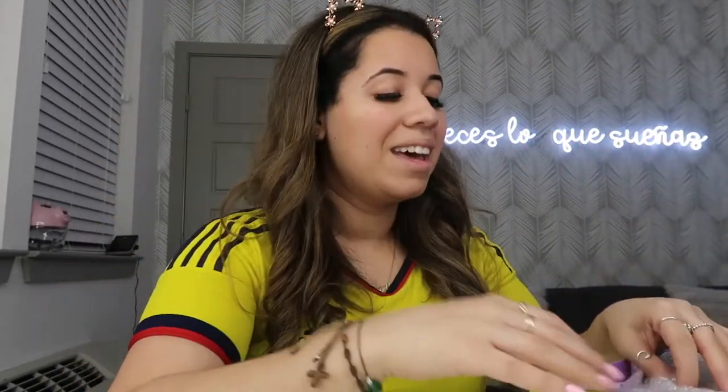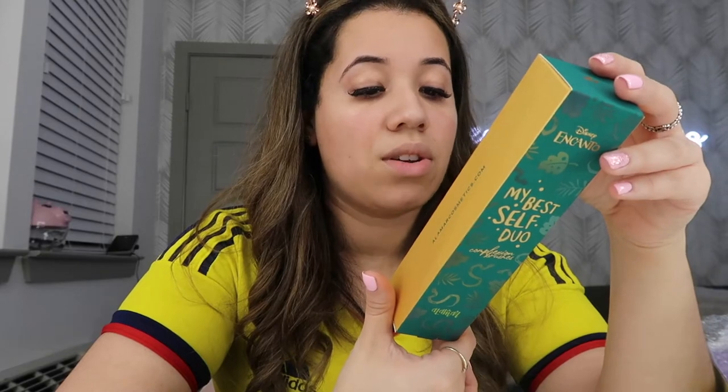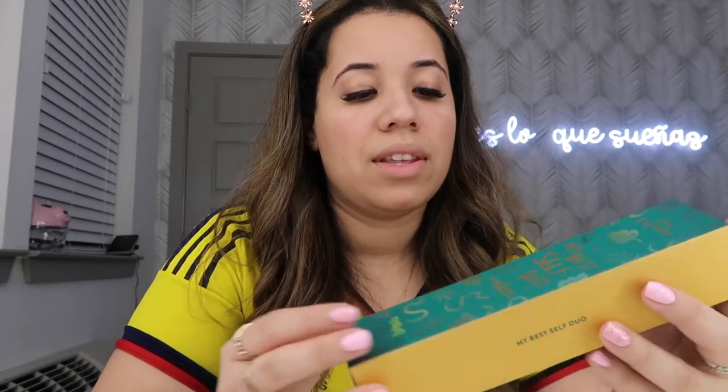It comes with purple wrapping paper — you could have just unwrapped the whole collection and used the wrapping paper for Christmas. Everything came really nicely bubble-wrapped. The brushes are actually named, which is kind of cool. The brush box is called 'My Best Self Duo' — one brush is called 'I'm Everything' and the other is called 'I'm the Light.' I love the reflective features on the box, and it has little snakes on it, which I think is a little homage to Antonio since he has the ability to speak to animals.